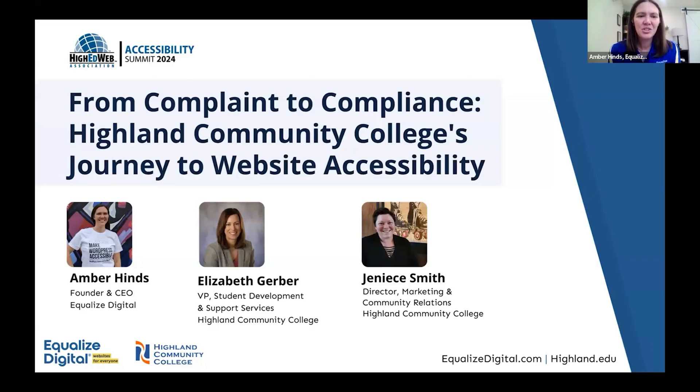Hi, and welcome to Complaint to Compliance, Highland Community College's Journey to Website Accessibility. I'm Amber Hines, founder and CEO of Equalize Digital. And I'm Elizabeth Gerber, Vice President and Chief Student Service Officer at Highland Community College. I'm Janice Smith, Director of Marketing and Community Relations at Highland Community College.